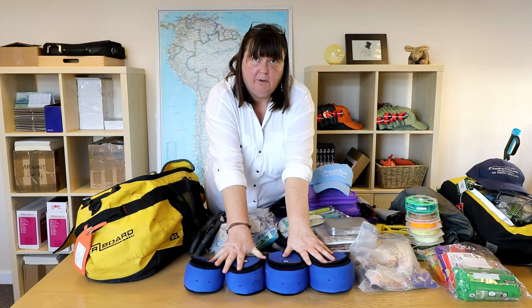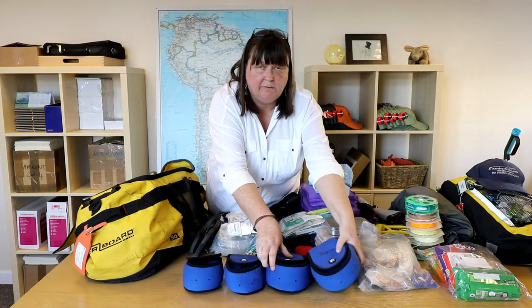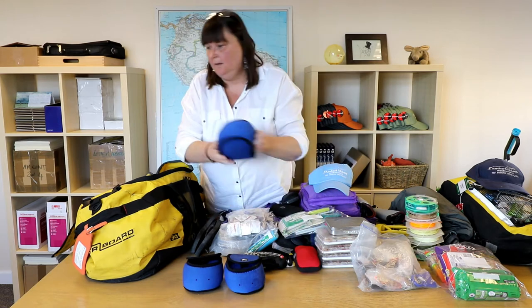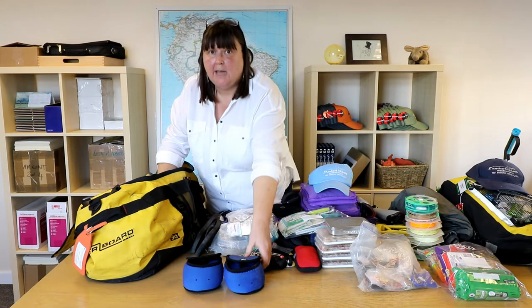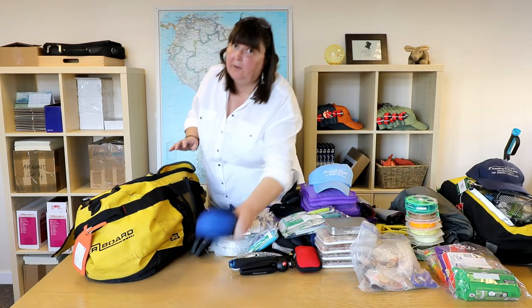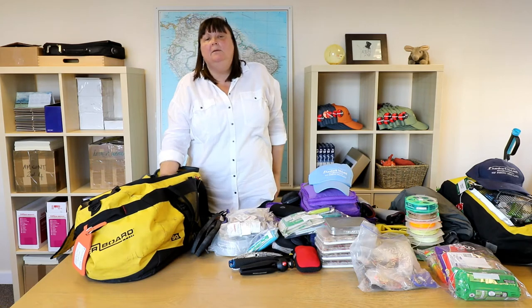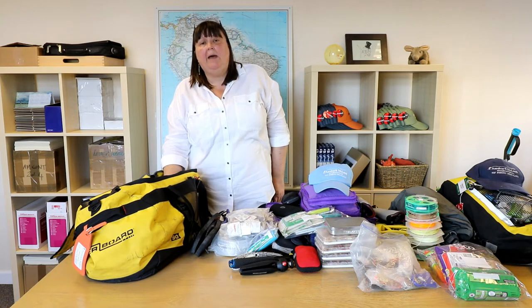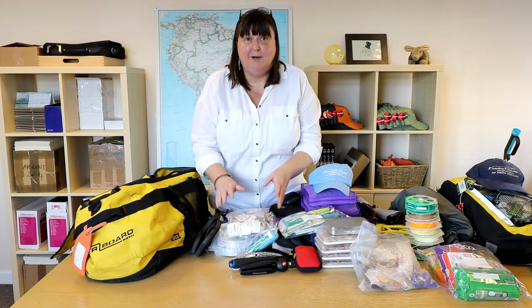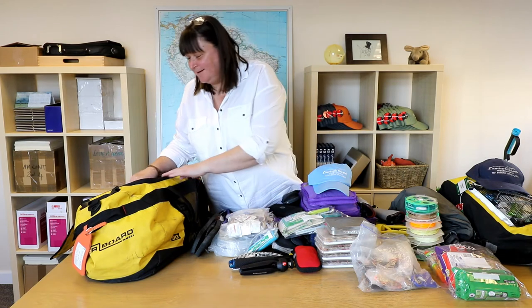Next are my reels. I've got four rods, I've got four reels. I don't have to take everything for every possible eventuality — most locations have spares, as will your fellow travellers. So take what you need. Unless you really are going to the back of beyond, you don't need to take any more. I know we'd all like to take every piece of kit we have, but this is just trying to be practical.